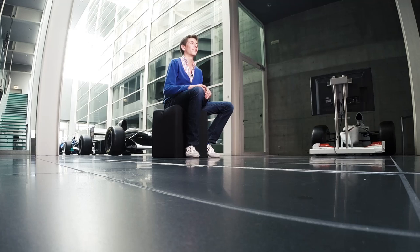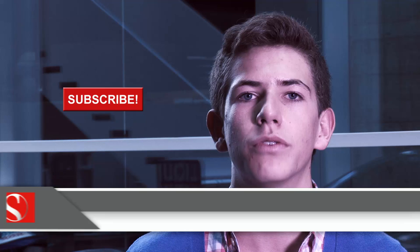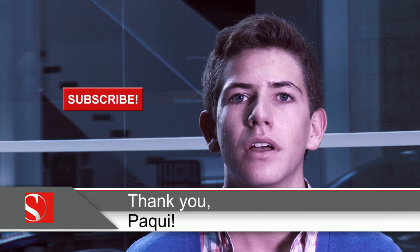So if you like Formula One as much as I do — and especially Sauber Motorsport — make sure to subscribe to this channel. Also follow them on all their social media: Facebook, Twitter, Instagram. They're available pretty much everywhere and they have great pages and they really like being in touch with their fans. Thanks for watching this video and make sure to subscribe.